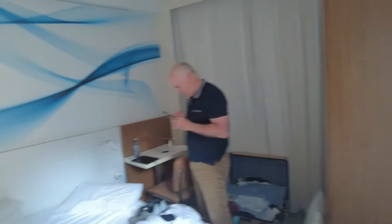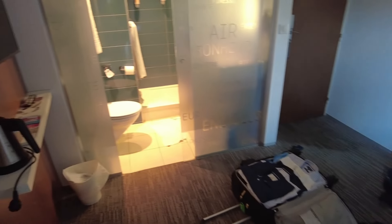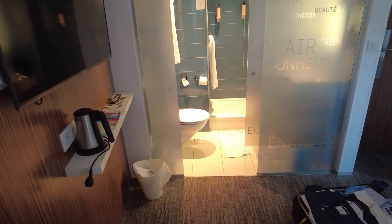Moving inside, there's Stuart checking his phone. The remnants of our bed, and the somewhat compromised bathroom, in which if you're sitting on the toilet, people can see your feet.